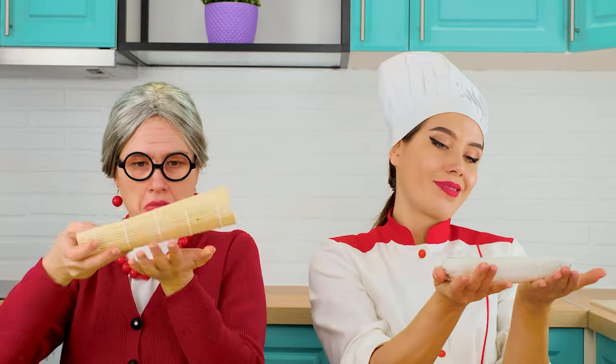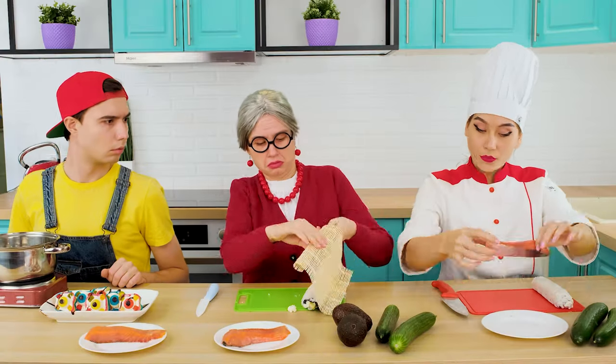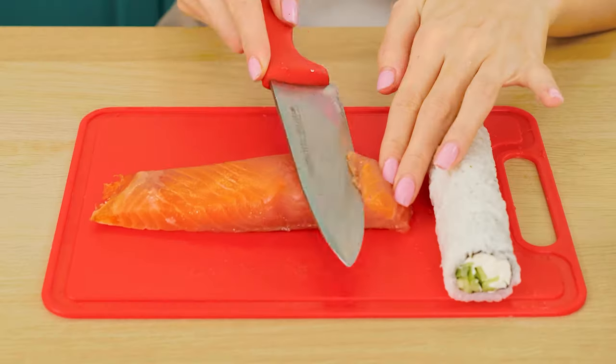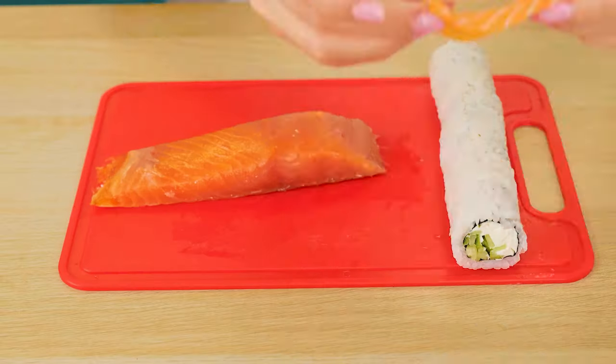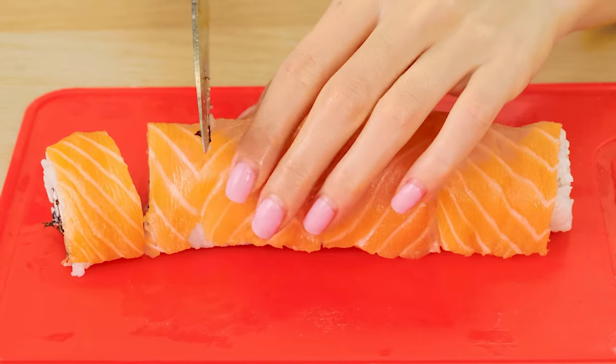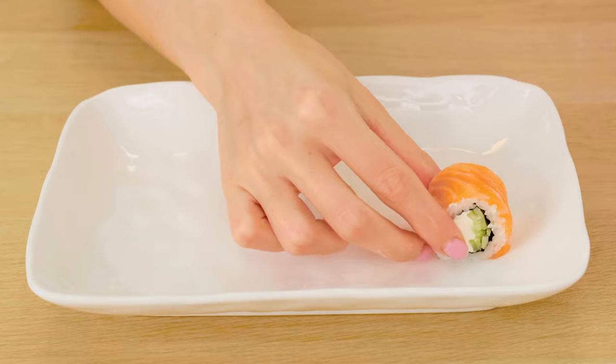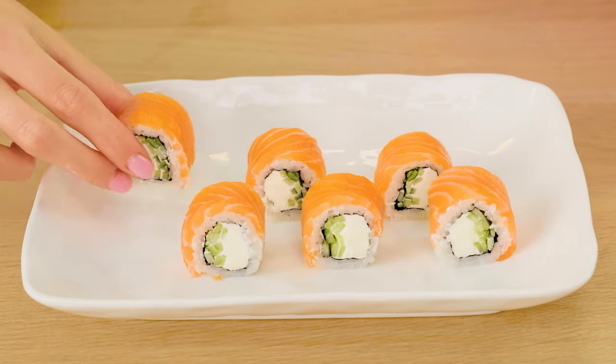The perfect sushi is almost ready. What a horror! I didn't think your sushi was so ugly! It's time to wrap sushi in salmon. The main thing is to add a lot of fish, cut into chunky pieces. And we must not forget about soy sauce.